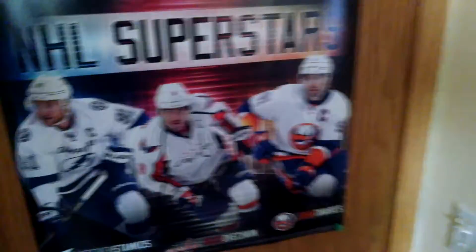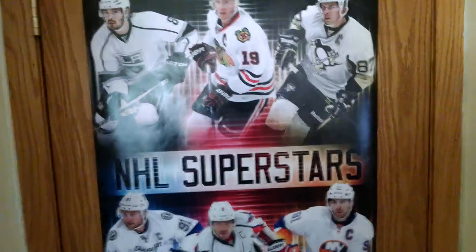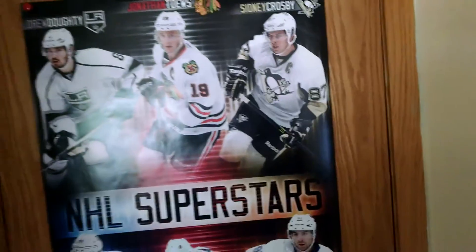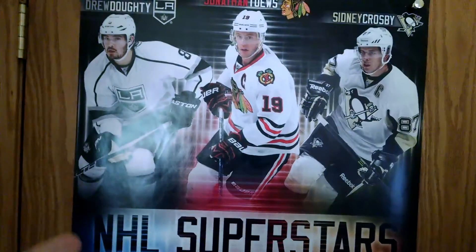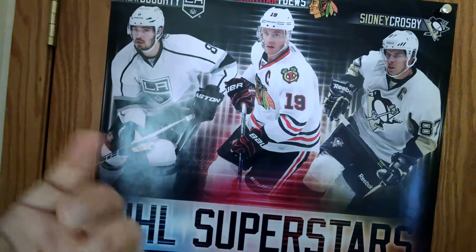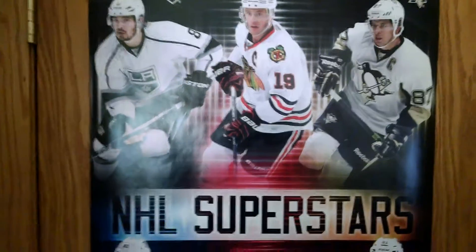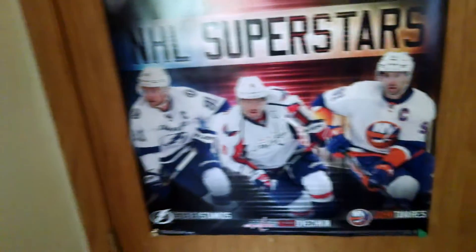When you get in here and shut the door, you're going to see the NHL Superstars poster right here. This is kind of an old poster because Sidney Crosby's not with his white, black, and gold jersey — that was his old one. You got Drew Doughty right here, not really sure why he's on there, but he's an NHL Superstar according to this poster. You got Jonathan Toews, Crosby, Stamkos, Ovechkin, and Tavares — probably butchered that name.